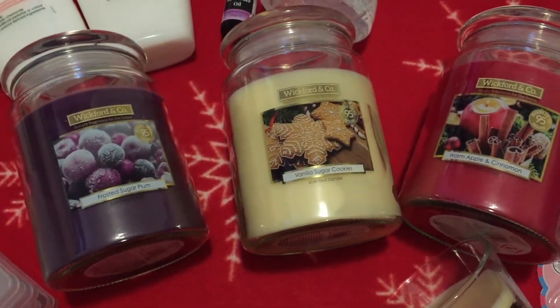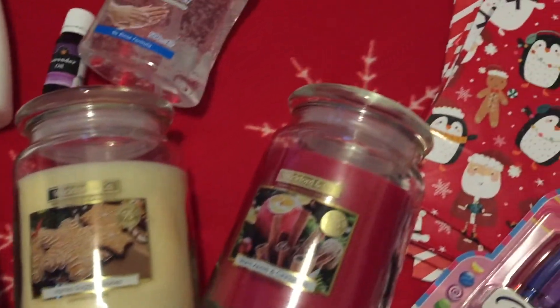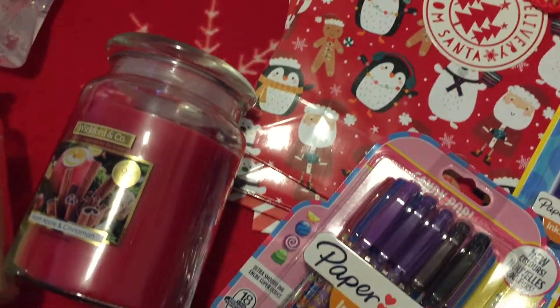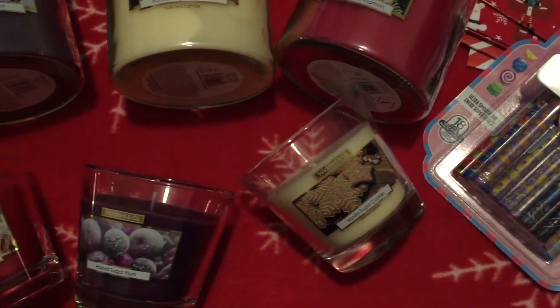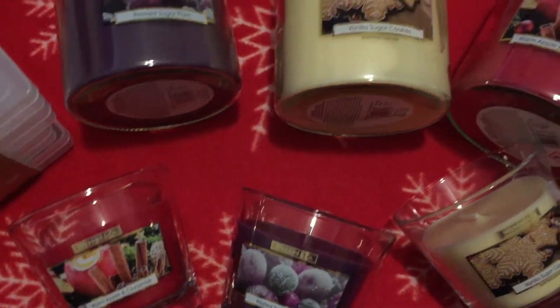Hi guys, welcome to our channel! Me and my girls have a Home Bargains haul for you today. I finally got to Home Bargains — I've been wanting to get there for a few weeks now.